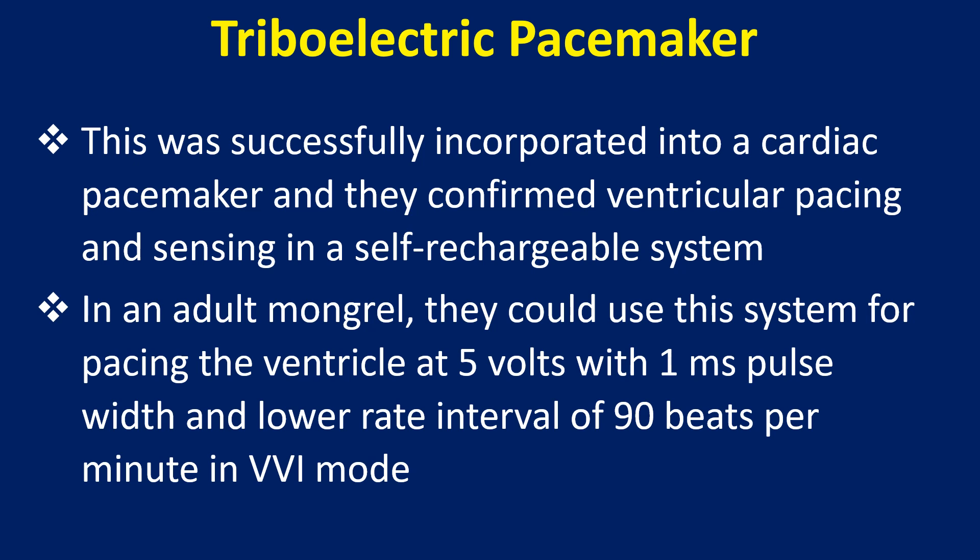In an adult mongrel, they could use the system for pacing the ventricle at 5 volts with a 1 millisecond pulse width and a lower rate interval of 90 beats per minute in VVI mode.